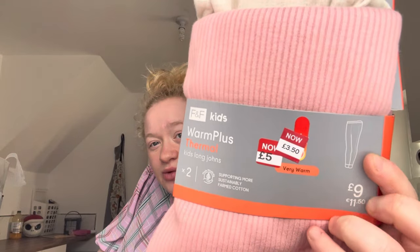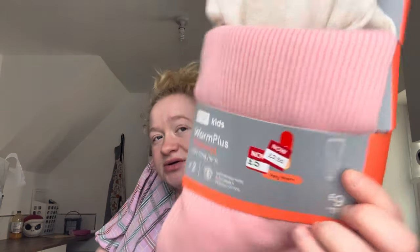So these are some thermal leggings — I get these every year when they're on offer. These are for next year, well later than that — they're age seven to eight years. These cost me three pound fifty but they were originally nine pound, so bargain for two of those.